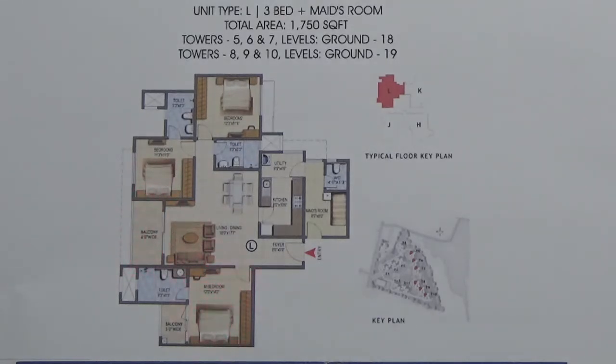This is your master bedroom. The master bedroom also has one balcony and an attached toilet. This is your second bedroom, also attached to a toilet. This is your third bedroom. This is the common toilet, and this is the kitchen come utility.